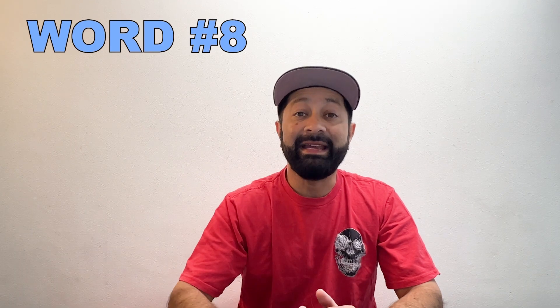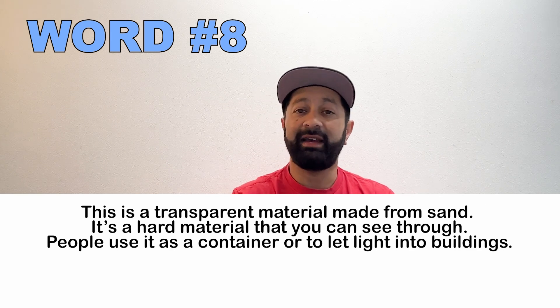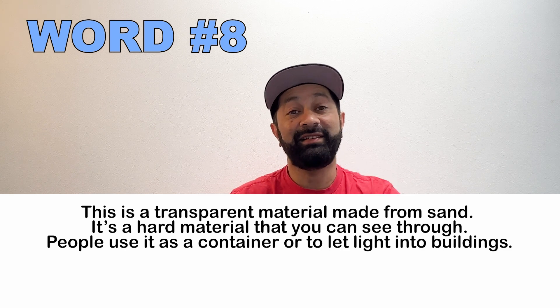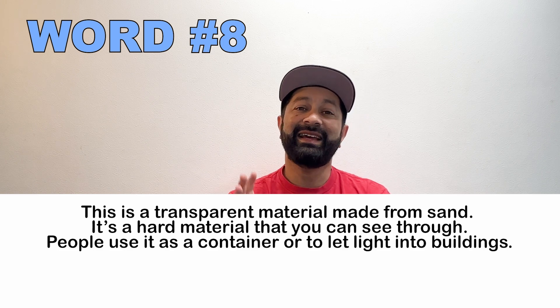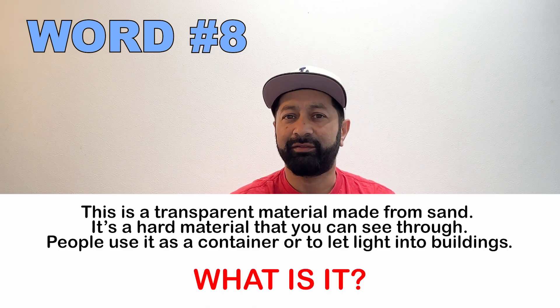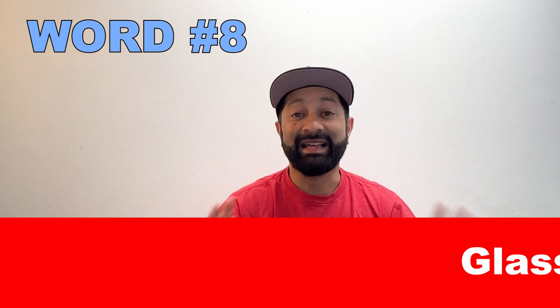Number eight. This is a transparent material made from sand. It's a very hard material that you can see through. Many people use it as a container or to let light into a building. What is this called? Glass.